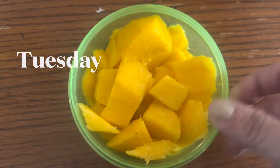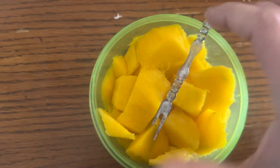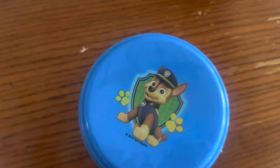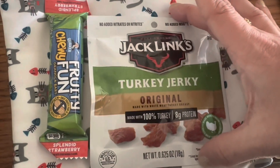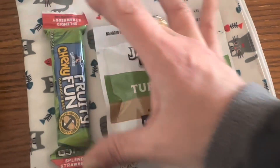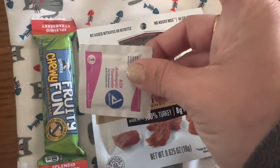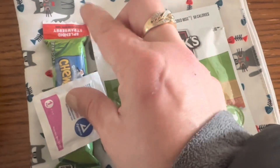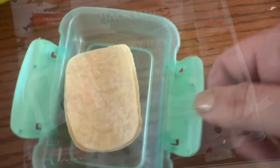Happy Tuesday morning, everyone. I've cut up some mango for fruit today and I'm going to put in the silver fork pick. Jumping over to snack — we have a little bag of Jack Link's Turkey Jerky and a strawberry fruity fun granola bar. He'll probably eat the granola bar first. We're putting the snack hand wipe on there with a piece of tape, and both go into the separate snack bag.